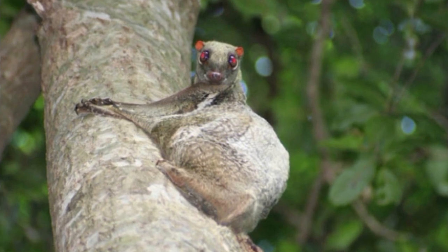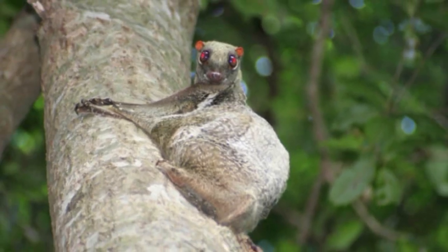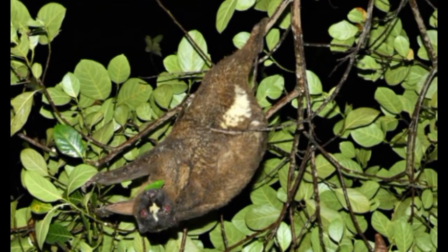The kaguang belongs to the order Dermoptera, which contains only two species — one found in the Philippines, while the other, the Sunda flying lemur, is found in Indonesia, Thailand, Malaysia, and Singapore. Recent research from genetic analysis suggests two other species, the Bornean flying lemur and the Javan flying lemur, may exist as well, but they have yet to be officially classified.